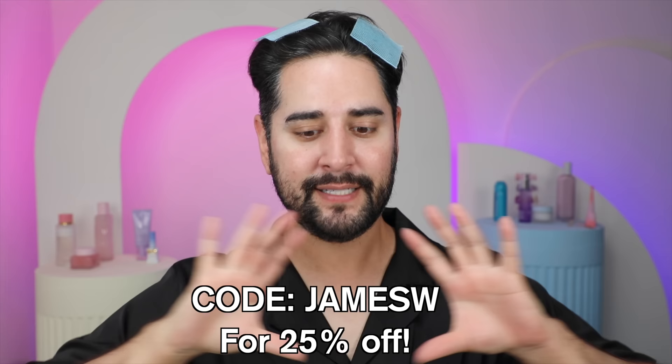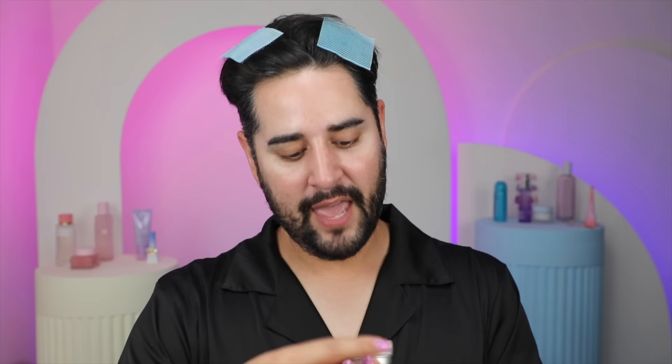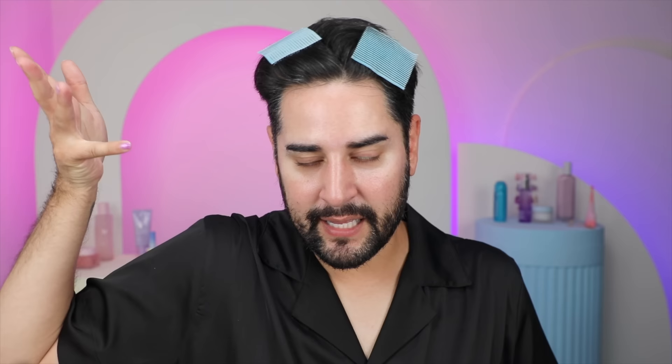Again, thank you so much to Dermatica for sponsoring the beginning segment of today's video — link below, discount code in the description, get yourself something nice. Also, if you like slugging, the Restoring Ceramide Skin Balm is amazing, so check that out too. You can watch some more When Beauty Turns Ugly here, some beauty news here, some general light entertainment here, and I'll see you over there.